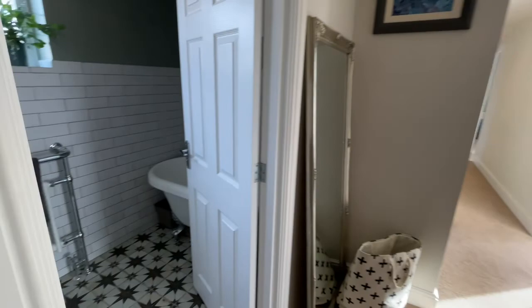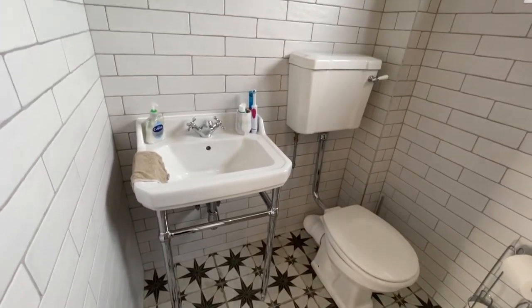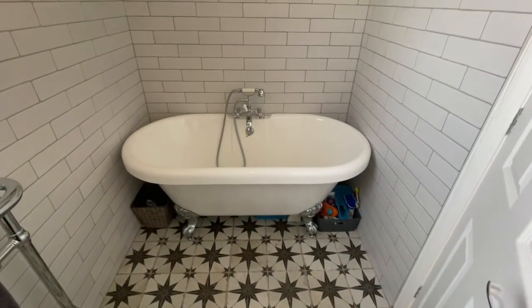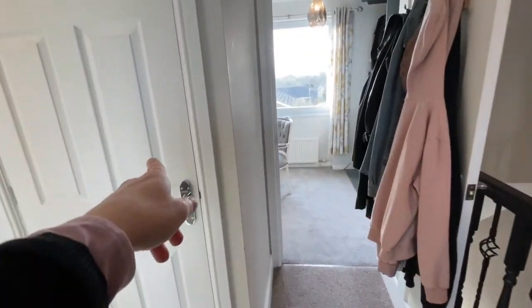So the family bathroom - some really cool tiles on there and the fittings are really smart, really contemporary. We've got half-tiled walls and then check the bath out - we've got a rolled top bath in there as well, plus some storage in here.